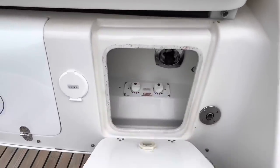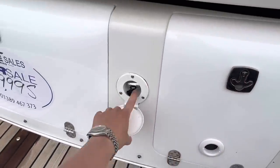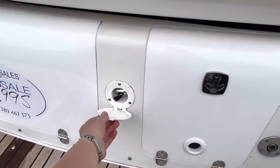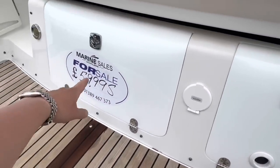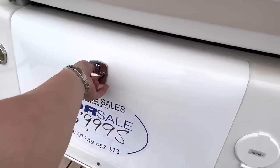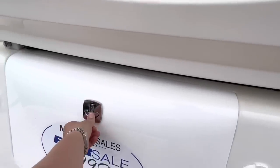In this first locker we've got the hot and cold controls for the transom shower — great if you're going for a dip and want to rinse that salt water off before you go in. That is your vent for the onboard diesel heating system. Then in the back here is just a storage locker with your battery isolator, perfect for your ropes and fenders.